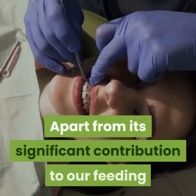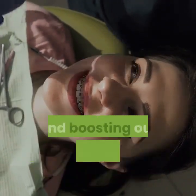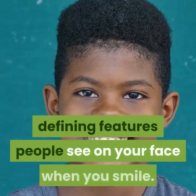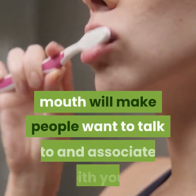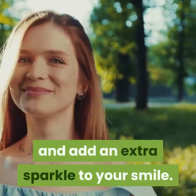Apart from its significant contribution to our feeding and digestion processes, the teeth also play a vital role in giving us appealing looks and boosting our confidence when we smile. Indeed, you must have heard that your teeth are among the most defining features people see on your face when you smile. A good set of clean teeth will make people want to talk to and associate with you, and will also boost your self-confidence and add an extra sparkle to your smile.